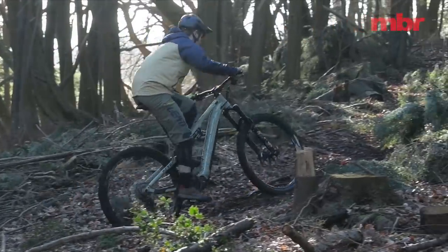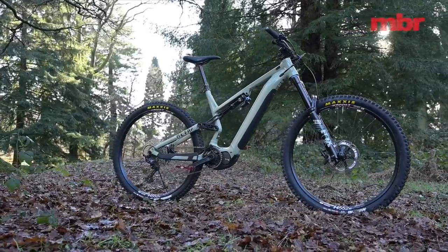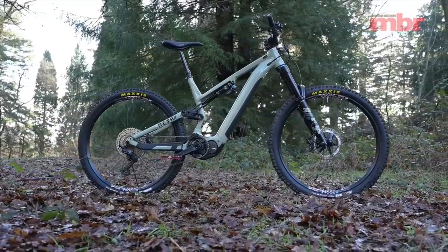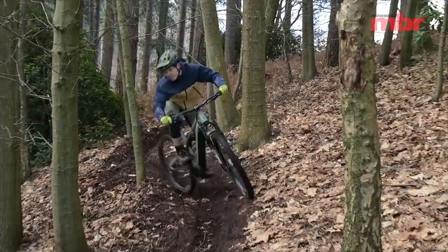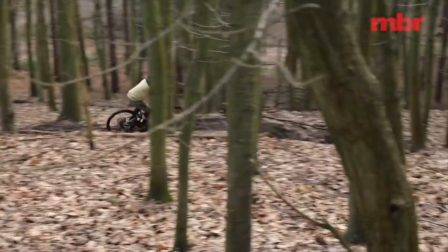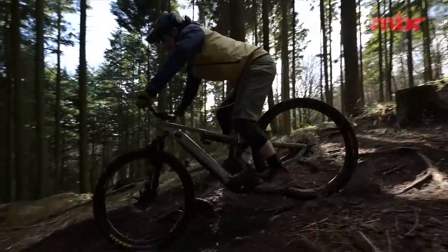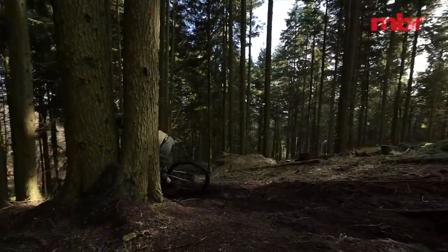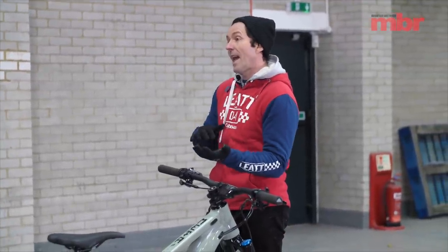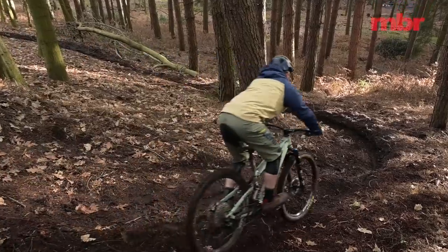The good climbing is partly due to a long chainstay and a really steep seat angle — you're really forward, so it's easy to just sit and spin up super steep climbs. Unfortunately it's got quite a high BB, so when descending out of the saddle you feel a little elevated on the bike. Thankfully it's got a really long wheelbase so it's still stable, but you can't ride it quite as aggressively and relaxedly at the same time, and it just didn't quite have the agility I was looking for.